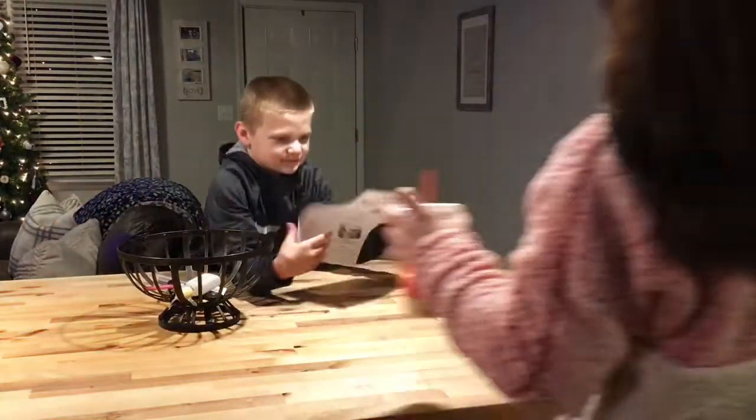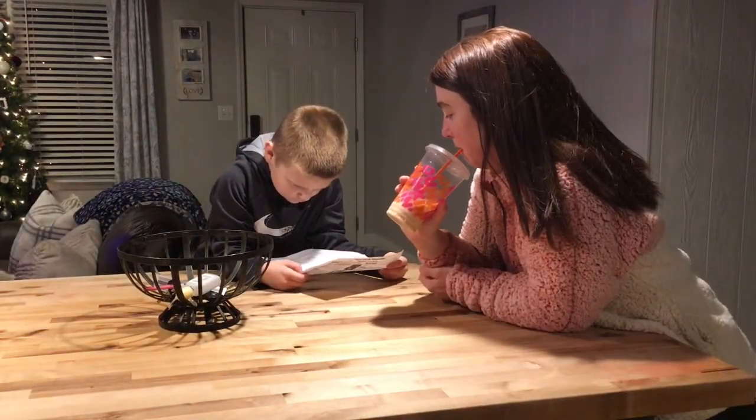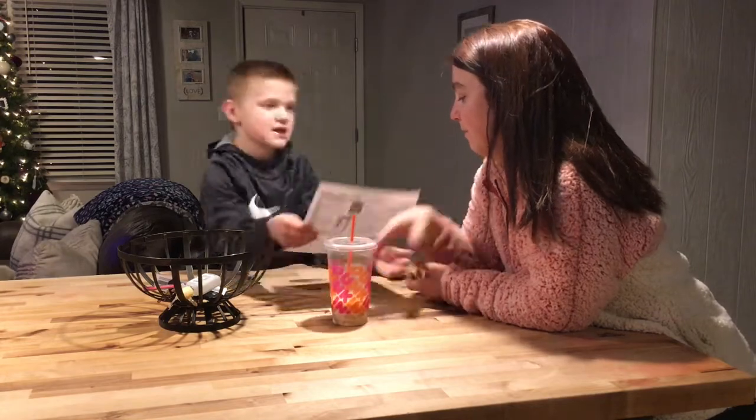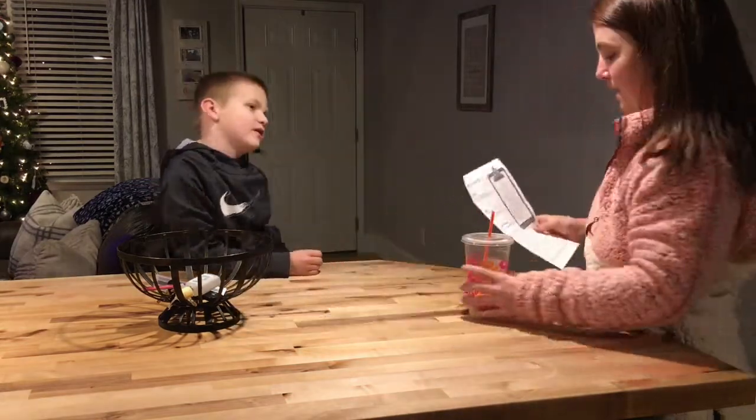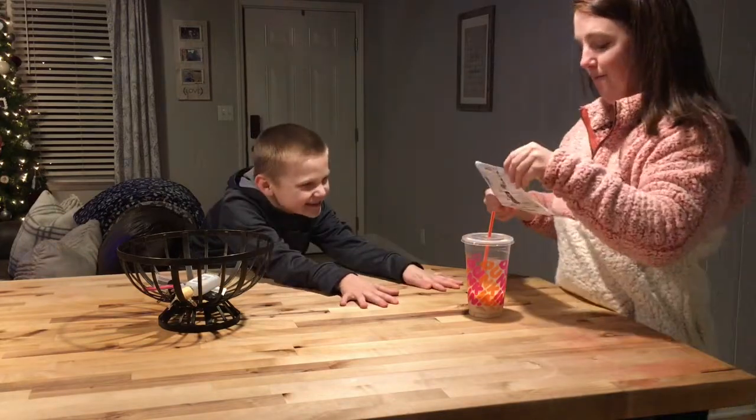While supper's cooking, I normally like to help the kids with homework or whatever they might have to do that night. This night the task was to study spelling words, so we were studying those.